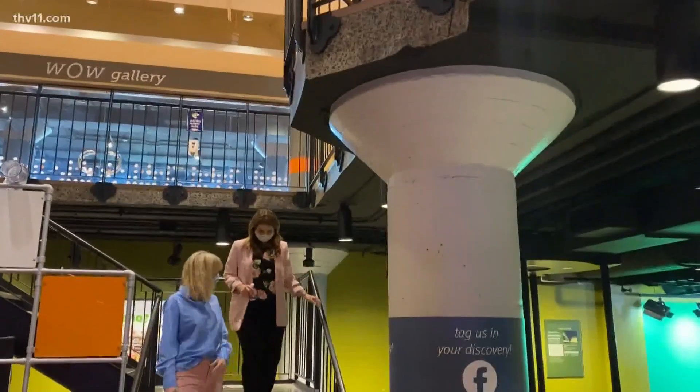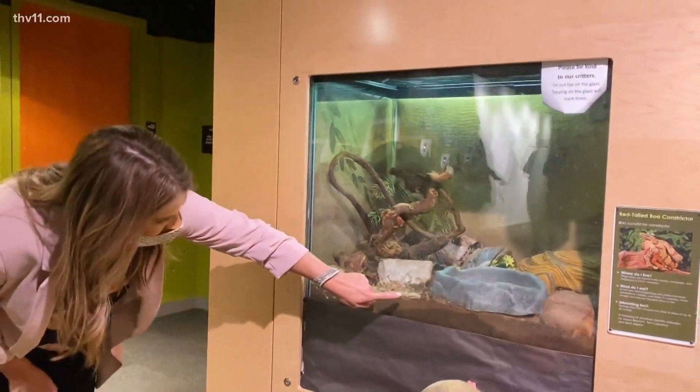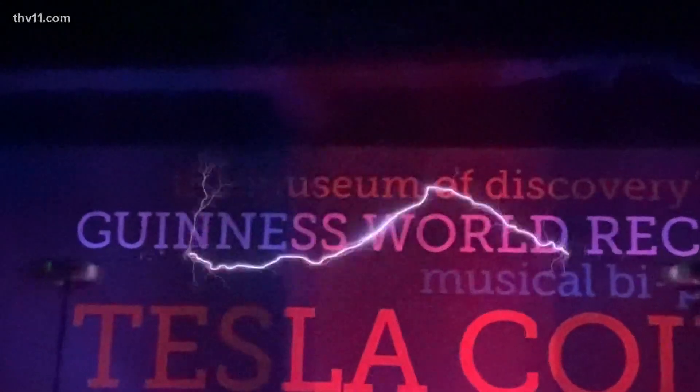We are actually the oldest museum in Arkansas. We were founded in 1927. At the time it was a history and antiquities museum, and through the years it became more of a natural history museum and sciences.